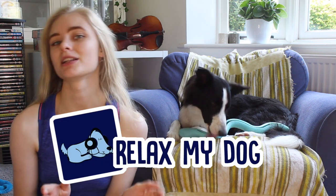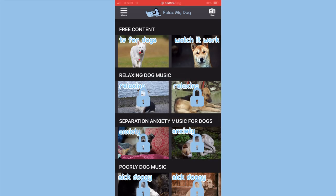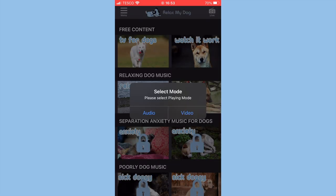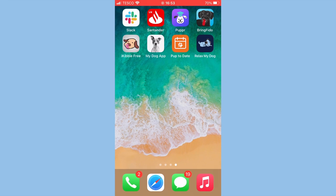Just like our channel, this app has loads of audio and video content all in one place that's really good for helping your dog unwind, calm down, and just chill out. What I love about this app is that if you use the audio feature, it keeps playing the music even if you switch to another app, which is so useful — so many apps don't do that.